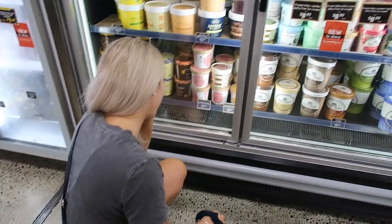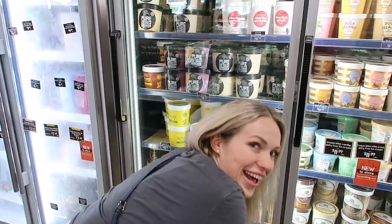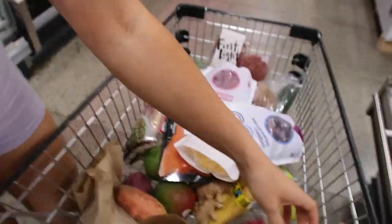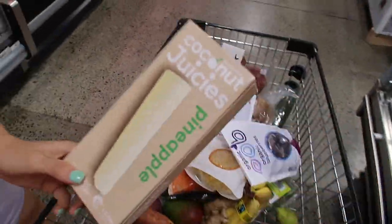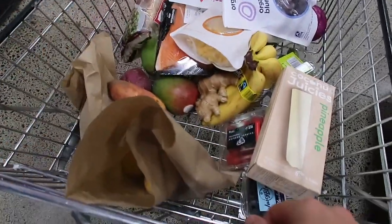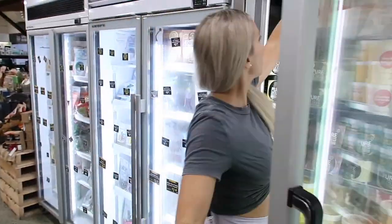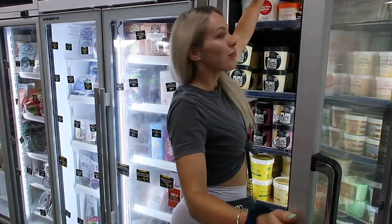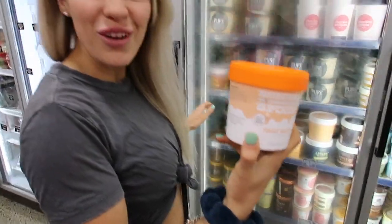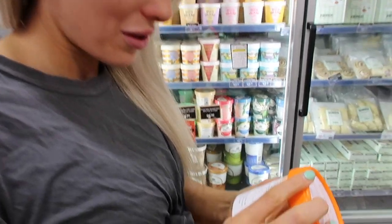There's cookie dough — triple chocolate cookie dough — but no, you don't need it, it's a healthy grocery shop. But we have got some treats here that are good. You have to get some sweet stuff otherwise you end up binging on bad stuff. And of course we've got to get ice cream — oat milk ice cream, I've never heard of it before. Peanut butter chip ice cream, let's give that a whirl.